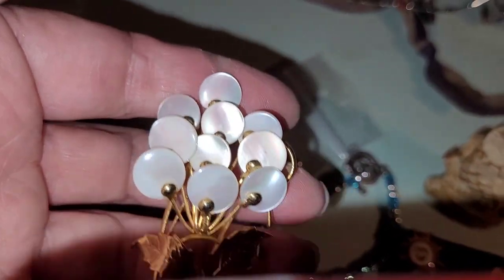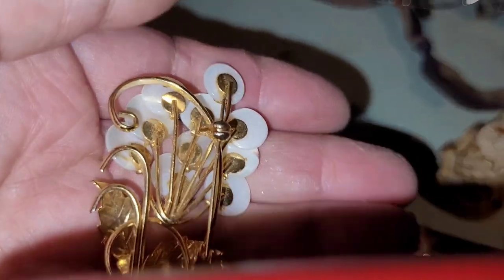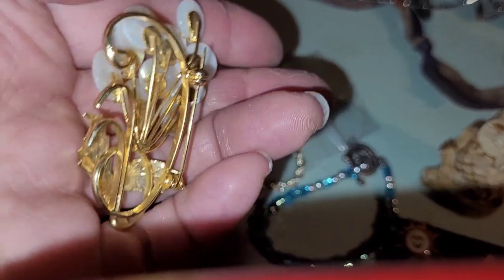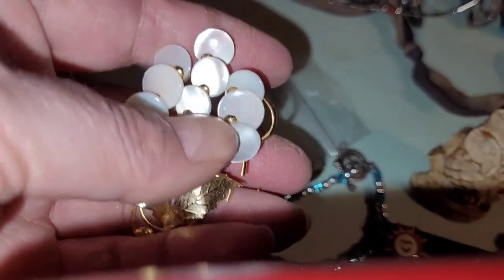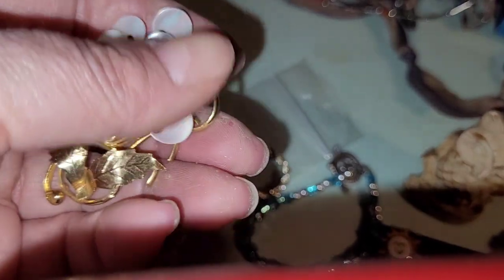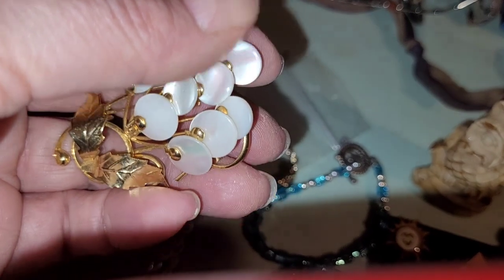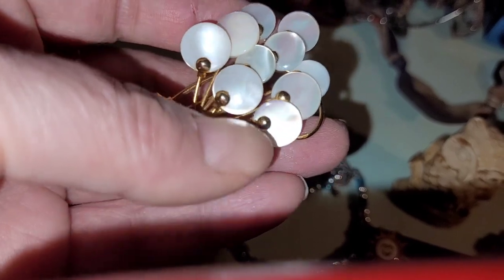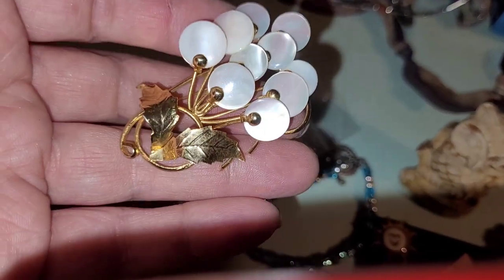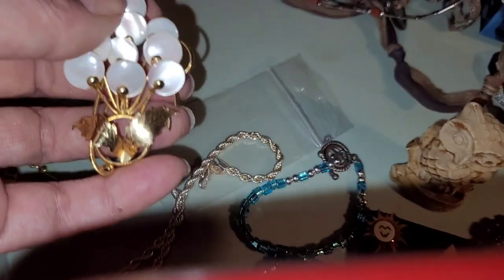This is a fun piece — I came across this in my travels. This is a brooch. It's unmarked but it's definitely mid-century because of these — I remember this kind of thing back when I was a kid in the 70s. And this is shell, and then this is a gold-tone metal. I love this. It's so cool.